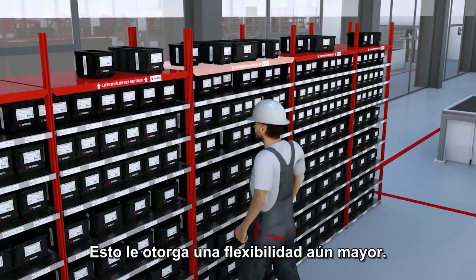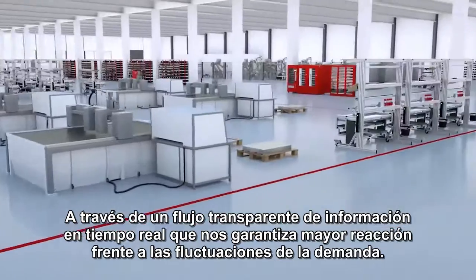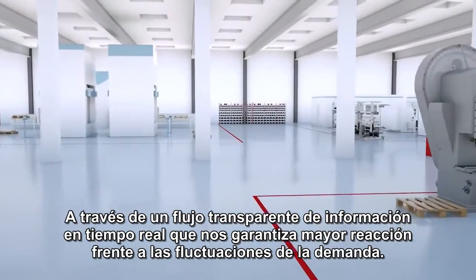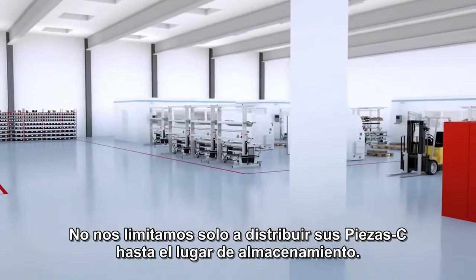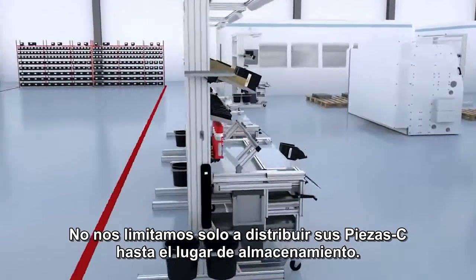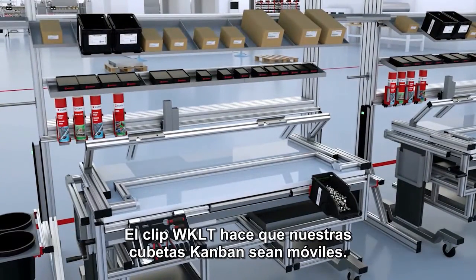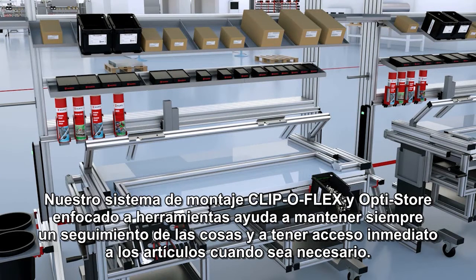This grants you even more flexibility through a transparent flow of information in real time, thus safeguarding against fluctuations in demand. But we don't just ensure the supply of your C parts to the storage location — our systems take it one step further, directly to your workplace. The WKLT clip makes our Kanban bins mobile. The ClipperFlex mounting system and Optistore hard foam pads help you to always keep track of things and grant you immediate access wherever needed.